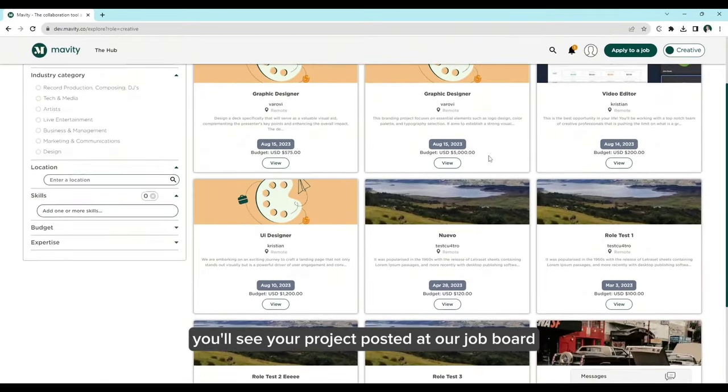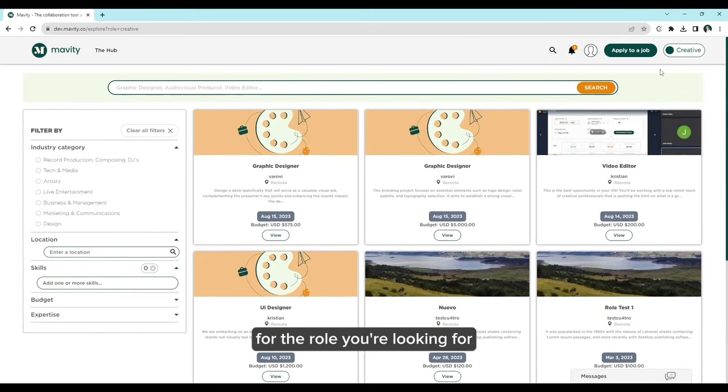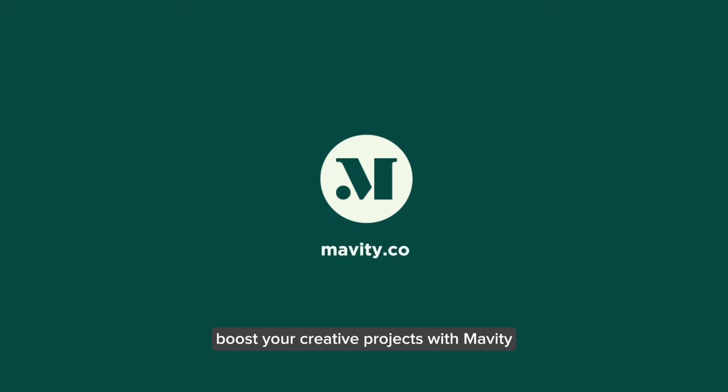You'll see your project posted at our job board where top-notch freelancers can apply, and you can pick the one that's perfect for the role you're looking for. Boost your creative projects with Mavidi. Start today at mavidi.co.